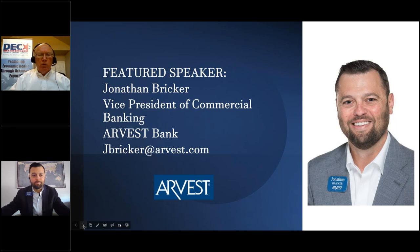Today's speaker is Mr. Jonathan Bricker, who is the Vice President of Commercial Banking at Arvis Bank. He's going to be talking about different banking products and tools that can be utilized to mitigate the risk to your exporting efforts. He's also a member of the District Export Council, so he's more than happy to discuss various ways of making sure that you do exporting in a safe fashion.